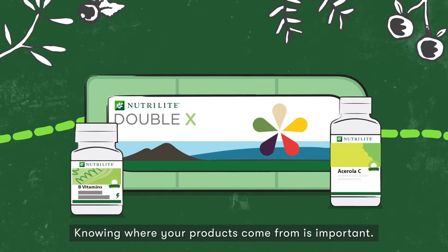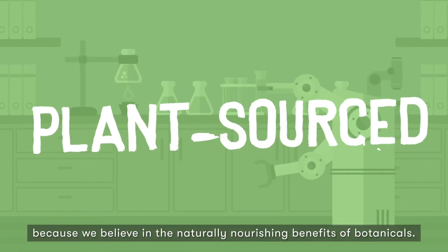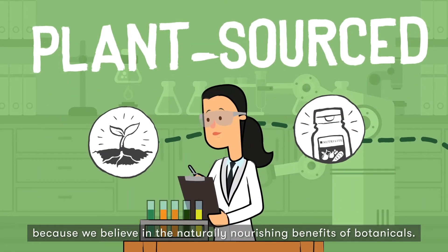Knowing where your products come from is important. At Neutralite, our supplements are plant-sourced because we believe in the naturally nourishing benefits of botanicals.